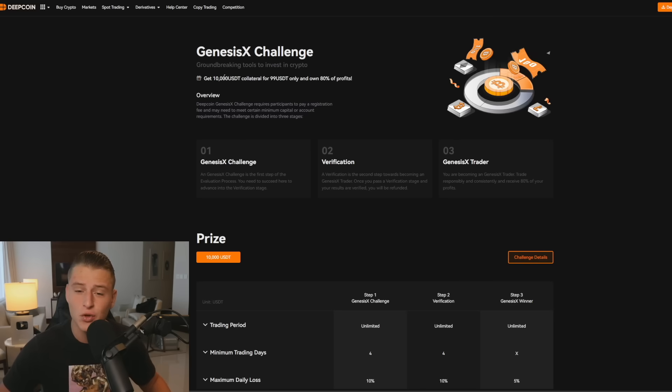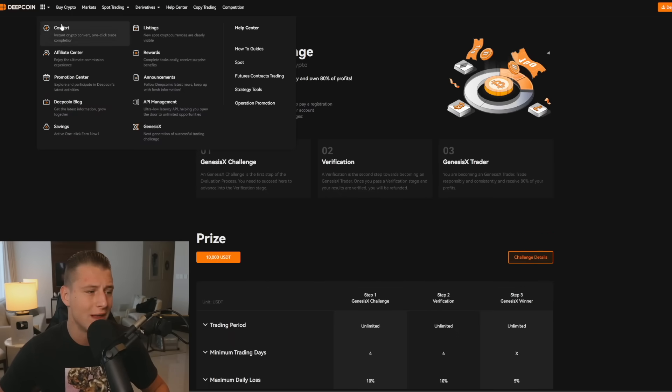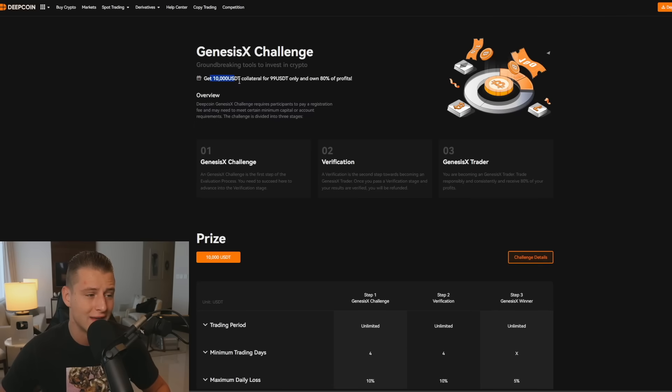Check it out via the link in the description — you'll also get an insane deposit bonus. You can get yourself a $10,000 trading account for only depositing $100 if you sign up using the link below, go to the top left, and click the Genesis X challenge to read through how it works.